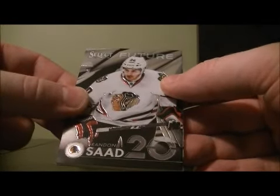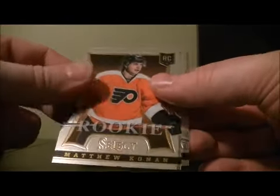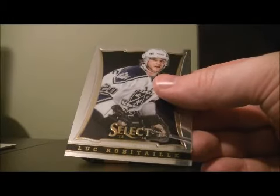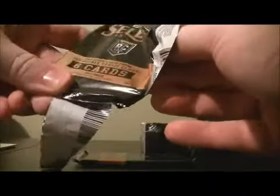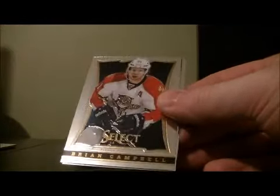Got a Select Future of Brandon Saad for the Blackhawks. Rookie of Matthew Conan for the Flames.